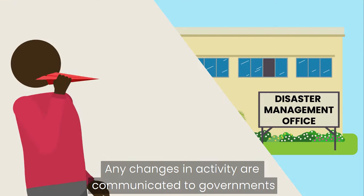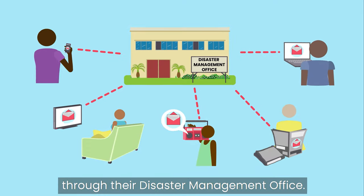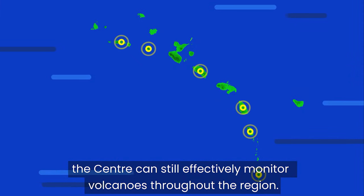Any changes in activity are communicated to governments through their Disaster Management Office. So although the UWE SRC is based in Trinidad, the Centre can still effectively monitor volcanoes throughout the region.